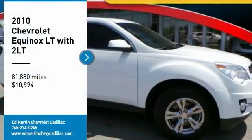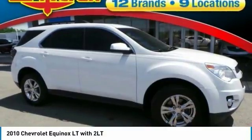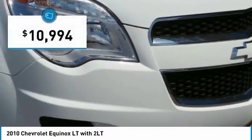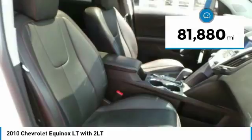You are going to love the 2010 Equinox. Fuel efficiency, safety, and value equals the Chevy Equinox, and it is priced below $15,000. This vehicle has less than 85,000 miles.